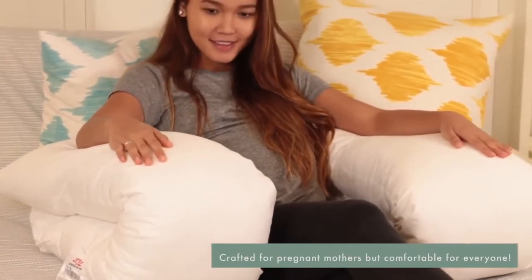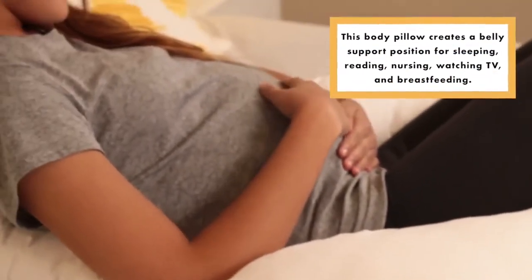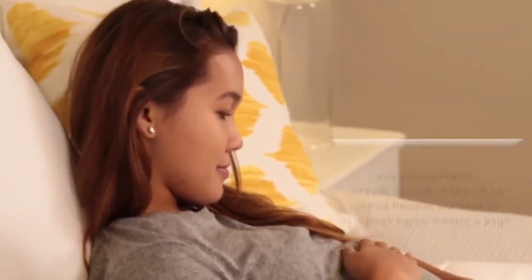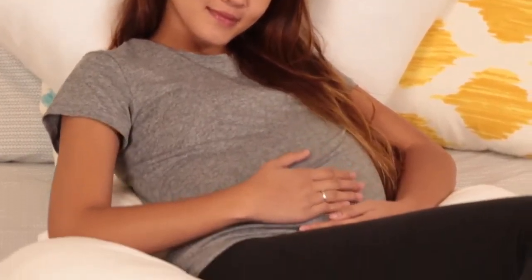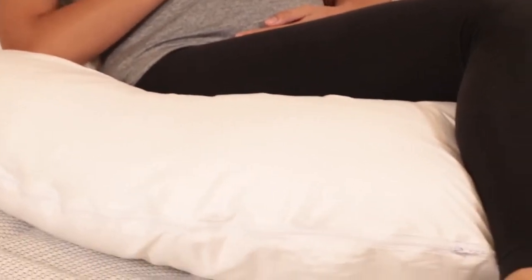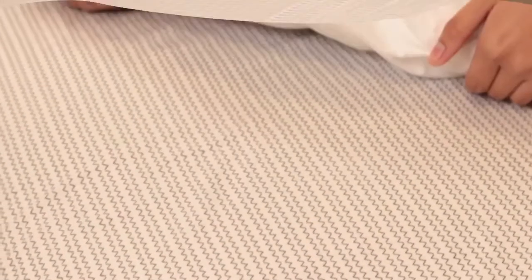The Queen Rose Total Body Pillow is great for postpartum and nursing mothers as well. In fact, it's not even limited to mothers — this body pillow is great for just about anyone who has trouble getting comfortable at night. Stop using multiple pillows to get a good night's rest. The Queen Rose Total Body Pillow is the only one you need for total support. You don't even have to rearrange it when you roll over in bed.